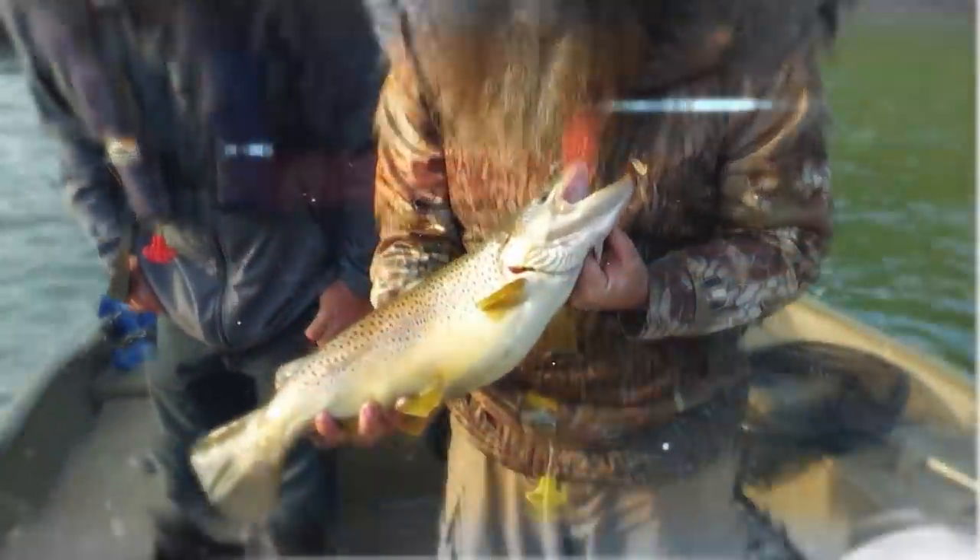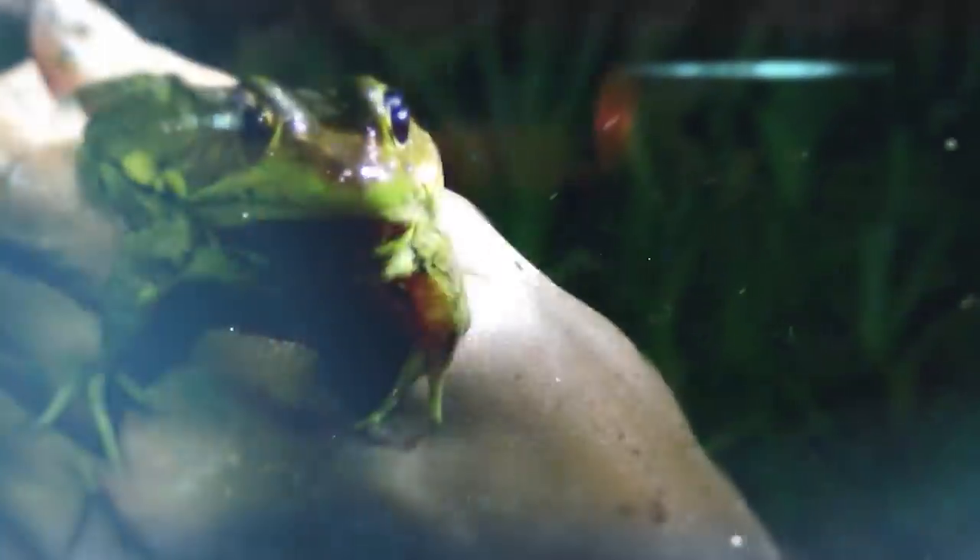Such a pretty fish. Beautiful. This pond is plumb-floated with frogs. They're everywhere in here.